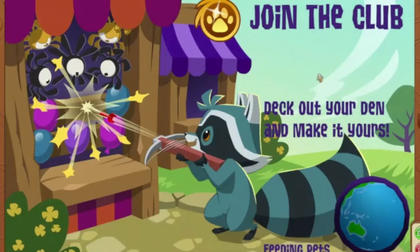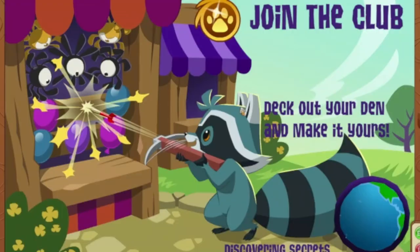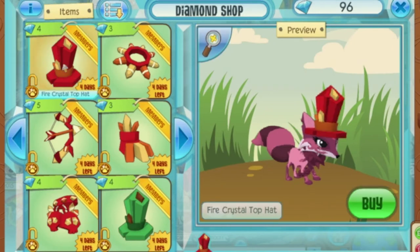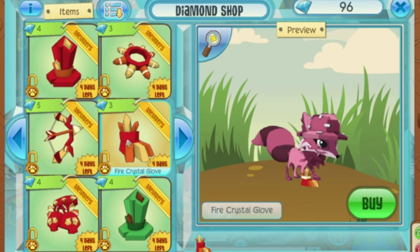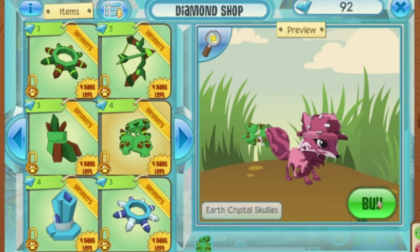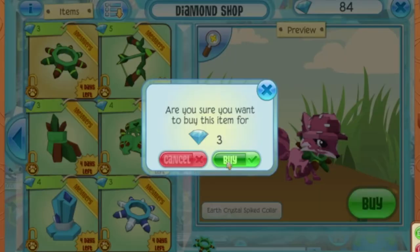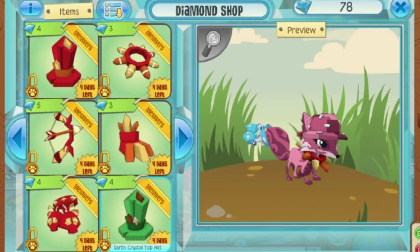So let's go check out some of the new stuff. First up, I'm going to check out the new armor sets because those look really cool — and I saw some Scully's there. Here are the armor sets: we've got the crystal top hat, spike, bow and arrows, glove, and Scully's. I'm going to buy all the Scully's because those are really cool crystal Scully's. And then I think I'm also going to get all of the spikes because those also look super epic.